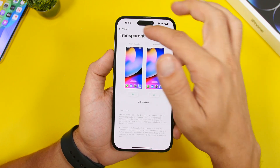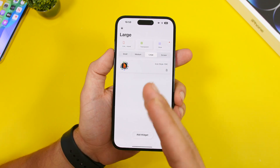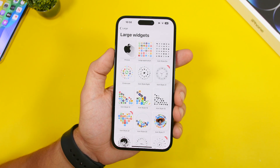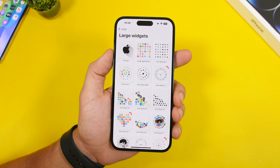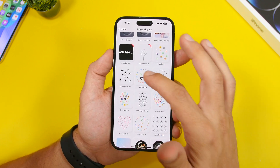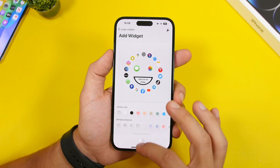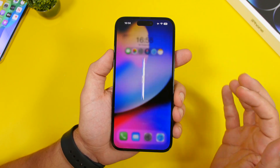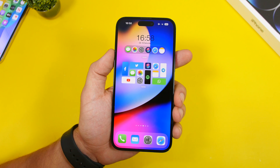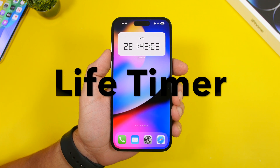Once you load the screenshot, choose what widgets you want to add — large, medium, or small — tap Add Widget and you'll have a ton of different options. Not all widgets are free, but you can unlock any widget by watching an ad. After adding them to your home screen, go to Edit Widget, choose their position, and enable Transparent for a really cool transparent look.